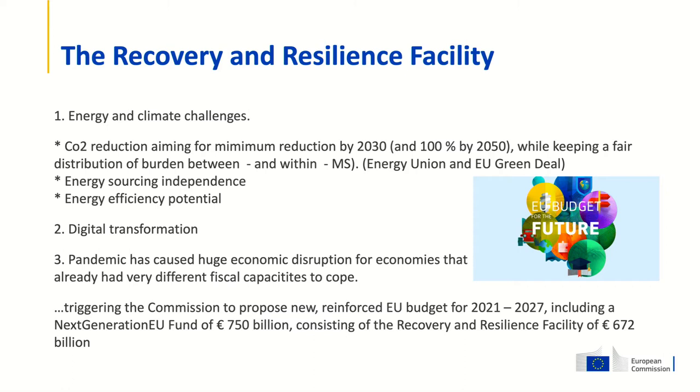The Commission has tabled a proposal to reduce CO2 emissions by 55% within 10 years. As Stefan mentioned, Denmark wants to reduce by 70%, and the European Parliament wants to reduce by 60%. We'll see where we land, but at least we would like to reduce by 55%. That requires quite significant investment in many member states. We also have the challenge of energy sourcing independence — not all member states are blessed, as Denmark is, with wind and waves.